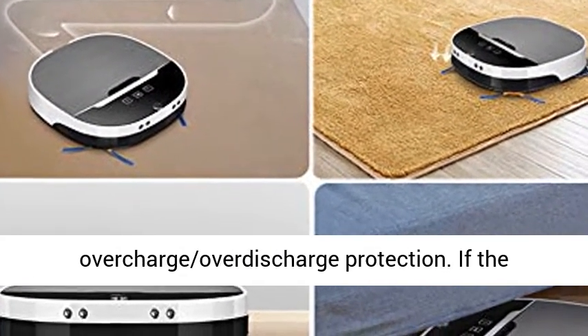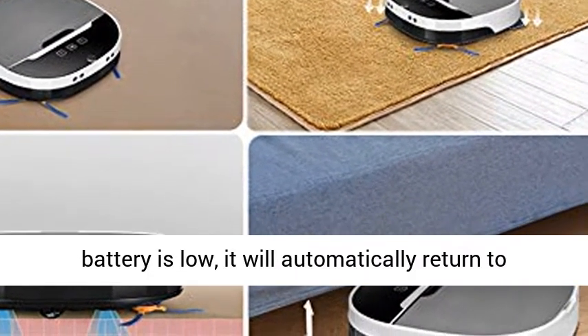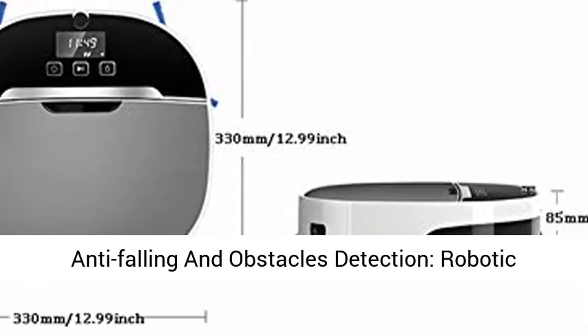Self-charging — the battery has overcharge and over-discharge protection. If the battery is low, it will automatically return to the charging dock and power off after fully charged, so as to extend battery life.